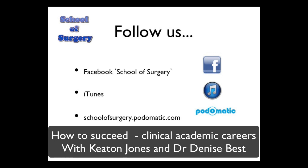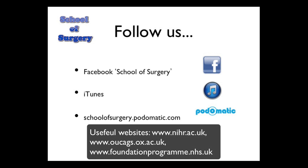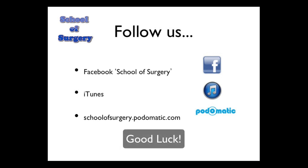Thank you very much for your time today. For further information on the topics discussed: for NIHR, visit www.nihr.ac.uk. For OUCAGS, the Oxford University Clinical Academic Graduate School, which has useful general information even if you don't apply to Oxford, visit www.oucags.ox.ac.uk. For Foundation Programme academic applications, visit www.foundationprogramme.nhs.uk. Thank you for listening to another podcast by School of Surgery. You can follow us on Facebook by searching School of Surgery, on iTunes, or at podomatic.schoolofsurgery.com.